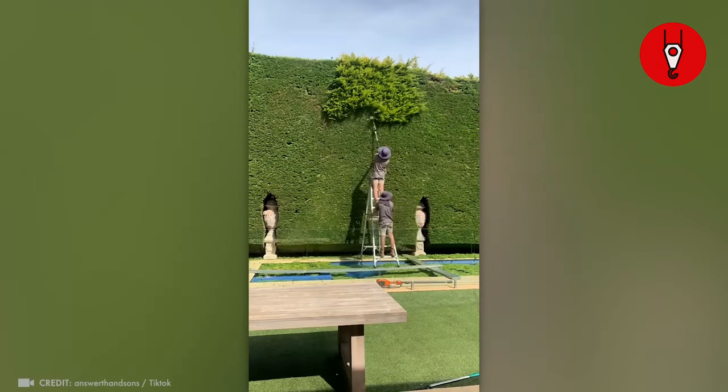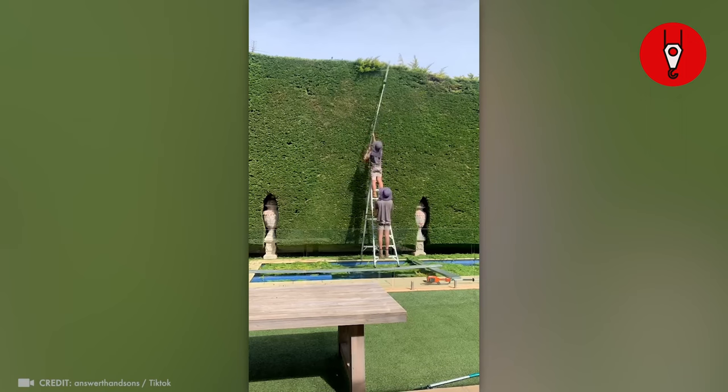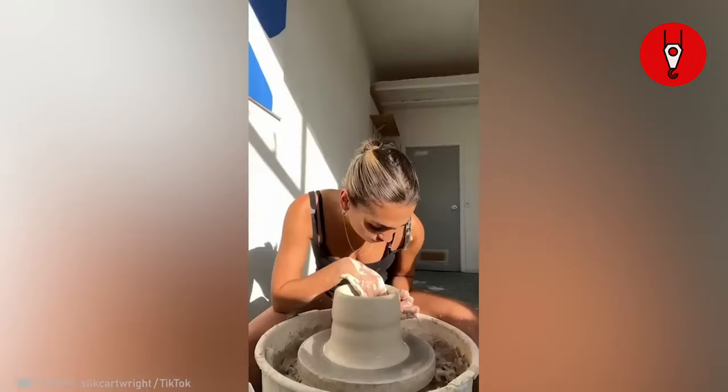See how these gardeners are turning that wild mess into a smooth, solid wall of green. And see how this woman is molding clay into a masterpiece.